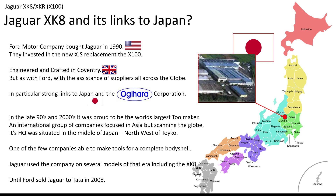In the late 90s and 2000s, Agyahara was proud to be the world's largest toolmaker, an international group of companies focused in Asia but spanning the globe. Its HQ was situated in the middle of Japan, northwest of Tokyo. It was one of the few companies that was able to make all the tools for a complete body shell in one place. Jaguar used the company on several models of the era including the XK8, and this continued until Ford sold Jaguar to Tata in 2008.